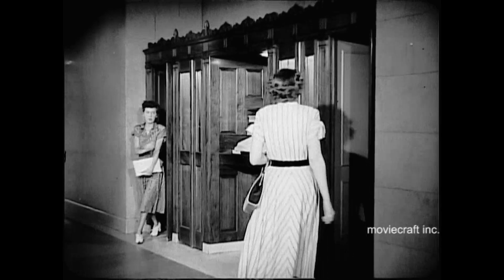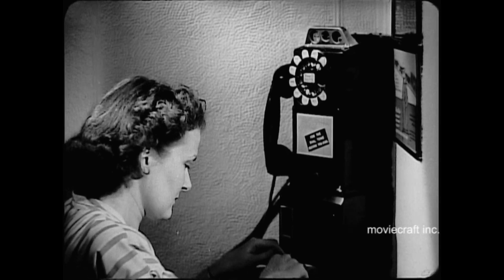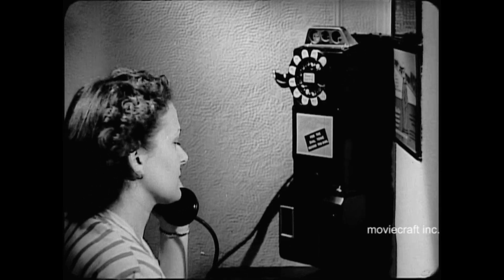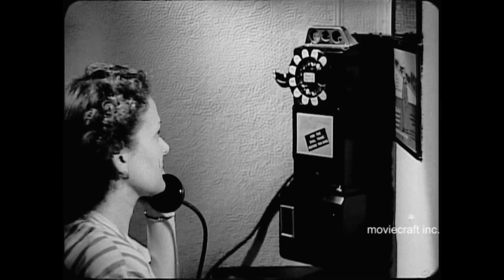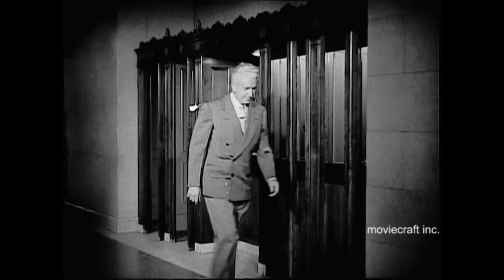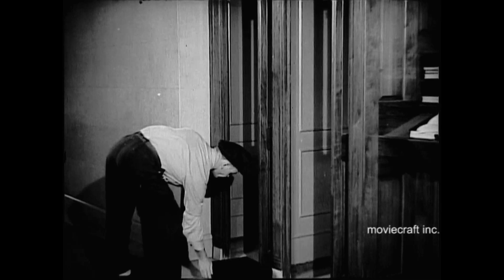Every day well over two million coins are dropped into New York's public telephones. This steady accumulation of nickels, dimes and quarters must be kept moving to get back into circulation, or you and I might soon find ourselves without any small change. Let's see how this important task is handled.